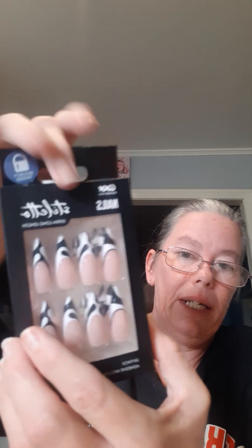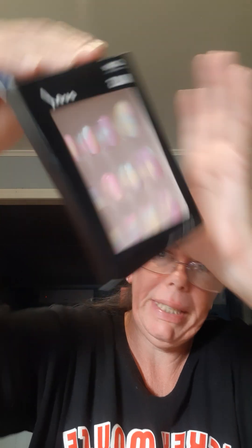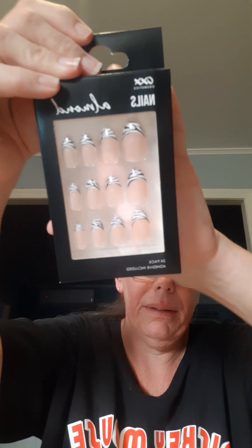The first nail set is Silhouette Extra Long Length — I love the design and can't wait to try them. Then I've got the Oval, which is the colorful one and so pretty. And then I've got the Almond, which has a zebra pattern — that's cute.